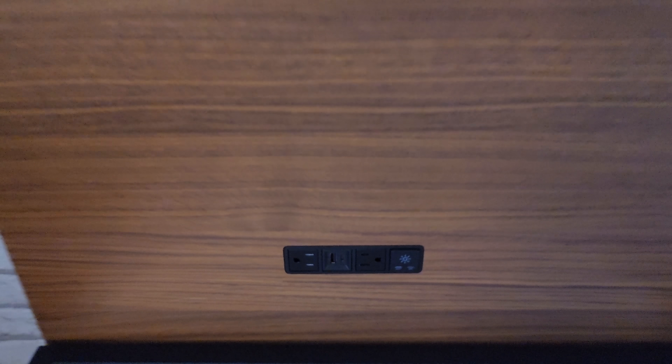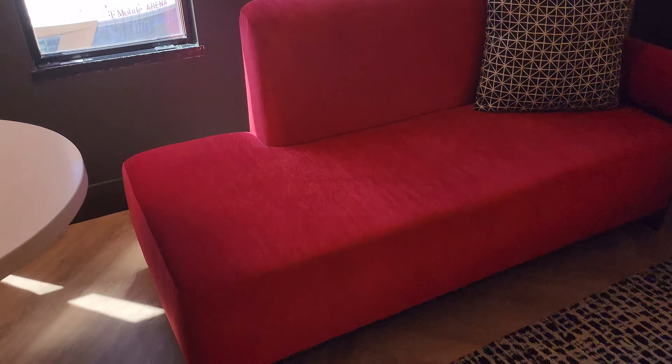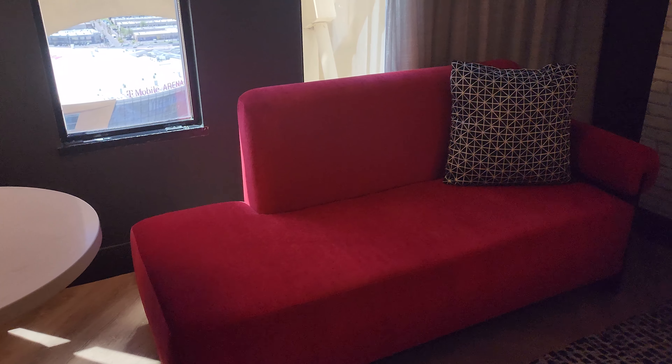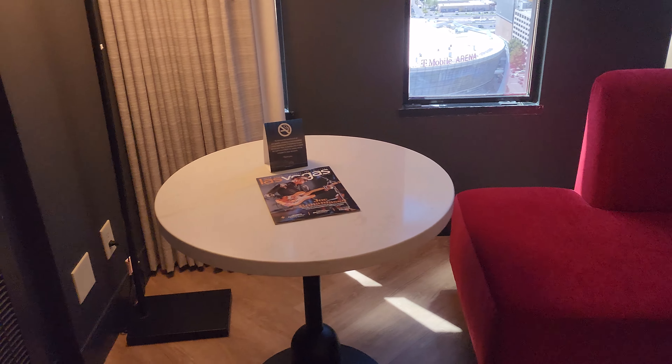Another nightstand over here — same thing, plenty of places to hook your things in and charge them. Light goes on, light goes off. What I like in this room is you've got this cool little couch over here instead of two chairs and a table — you get the couch and a little table.